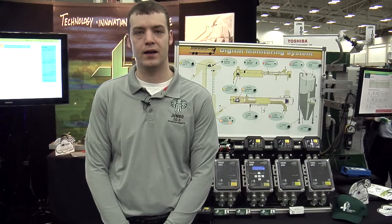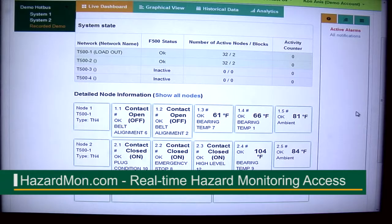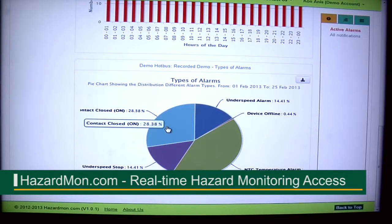We have an exciting new hazard monitoring system that's available in the cloud called hazardmon.com. It's got five key features.